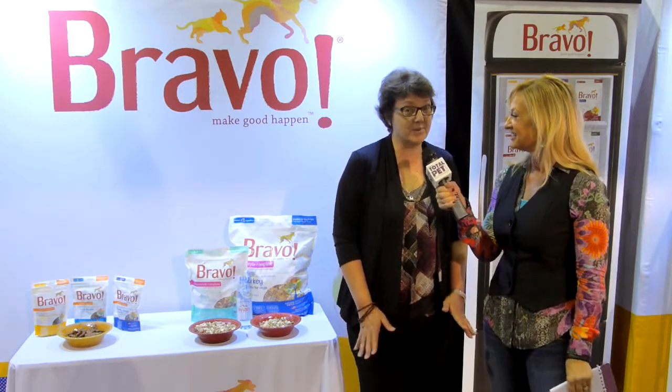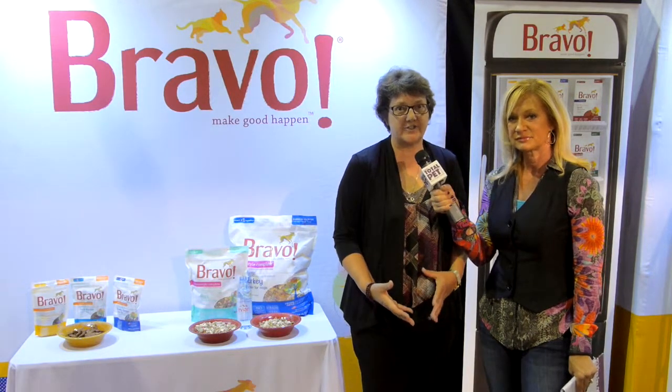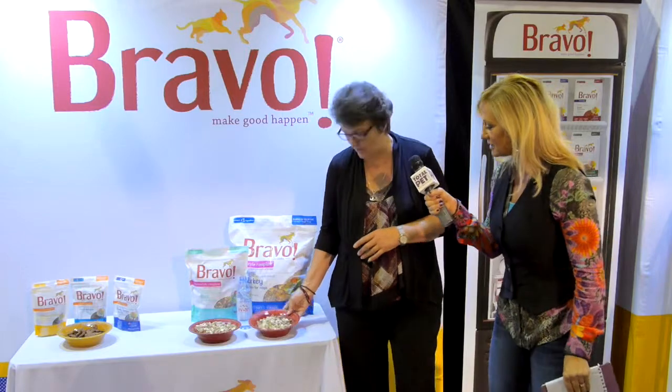That's right, that's our new Homestyle Complete. What it is is a freeze-dried food. We made it so it's the convenience of kibble, but it actually is a raw freeze-dried food. We took pieces and put them all together, and this is what it looks like.